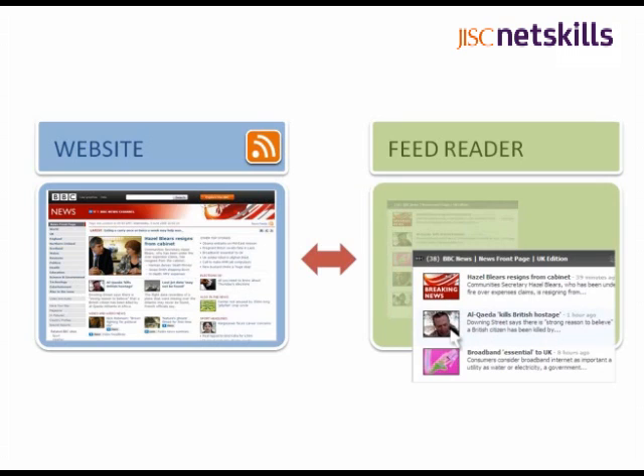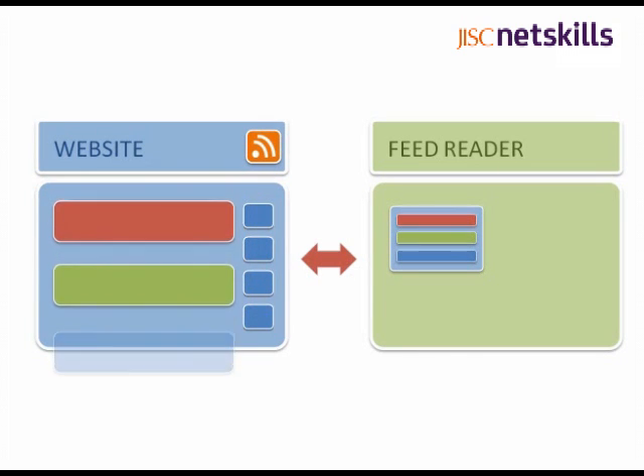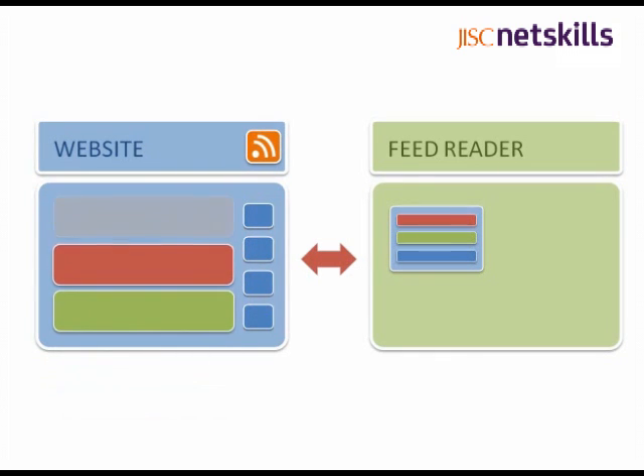So how's this better than just bookmarking a page? Well, RSS is a way of subscribing to a site, so what's displayed in your feed reader is dynamic, not static content. That means that when a site you subscribe to releases some new content, it will automatically appear in your feed reader, so you don't have to keep checking sites for new content manually.